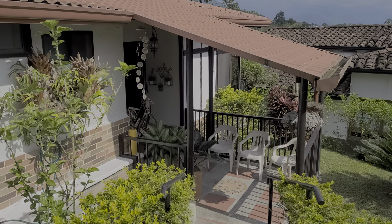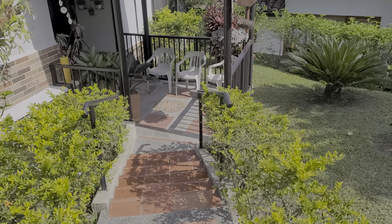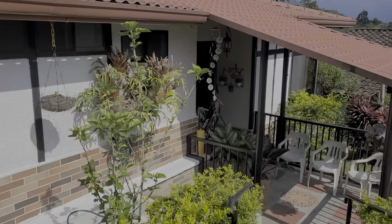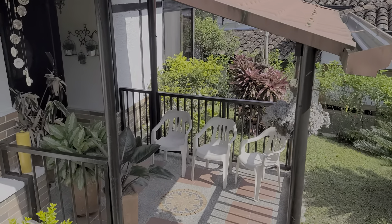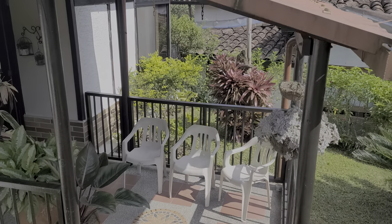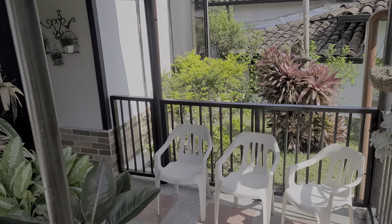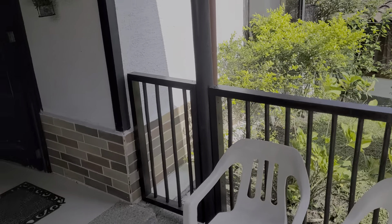I want to do this video to show you this home — beautiful, beautiful home. It has a lot of glass, it's large, it's six bedroom, six bathroom. Four of the bathrooms are complete, two are two-piece — that would be a toilet and a sink. But let's go inside, have a look around, and you can decide for yourself.